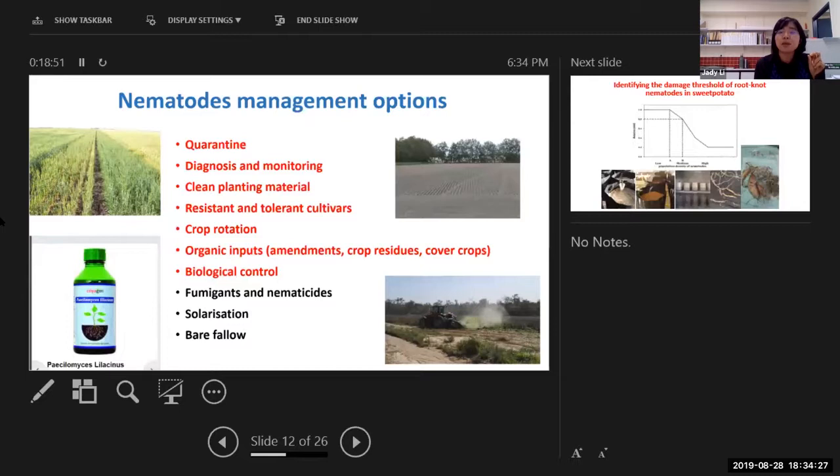For crops like pineapple, sweet potato or ginger, and other horticulture crops, the root system will be most intensive in the top 30 centimetres. That's the area you need to treat to control your nematodes.